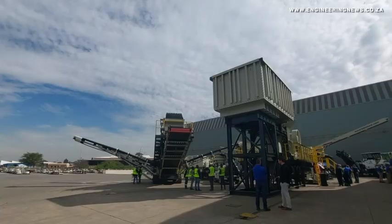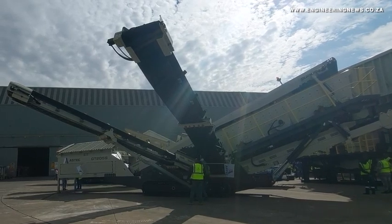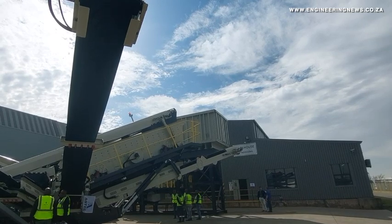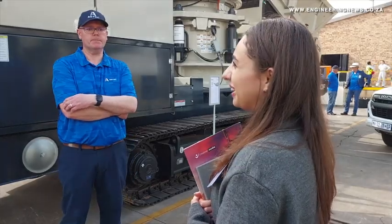The company notes that its modular jaw crusher, cone crusher and screening plants are easy to build and are mounted on skids, making them easier to assemble. They are also easy to transport and re-erect on a new site, with a plant designed to fit into containers when dismantled, which makes transportation easier and cheaper.